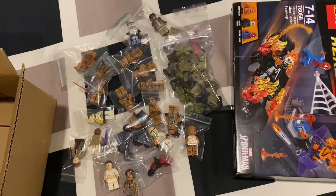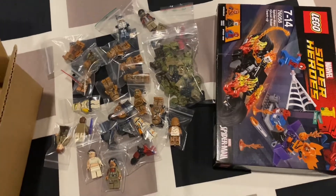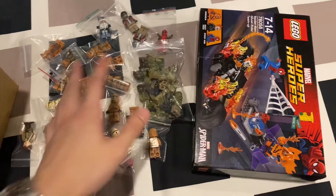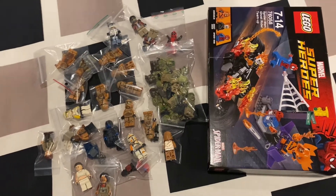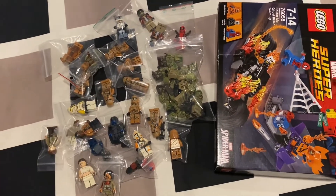Lastly we have Baze Malbus and his gun — this isn't worth that much either, but I got all of this at quite a decent deal. All this for 535 Singapore dollars — I think it's quite a good deal given there are a lot of very rare figures in here. I spent a bit too much this week, but if you like this kind of haul video, give me a thumbs up and remember to subscribe.